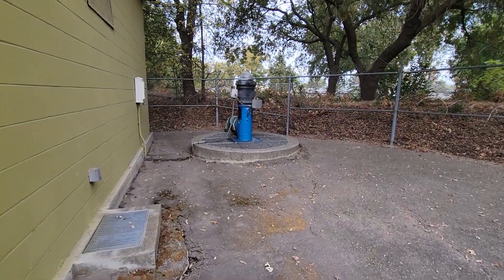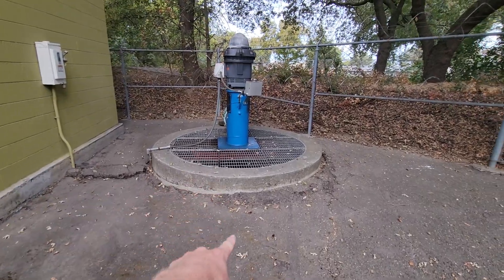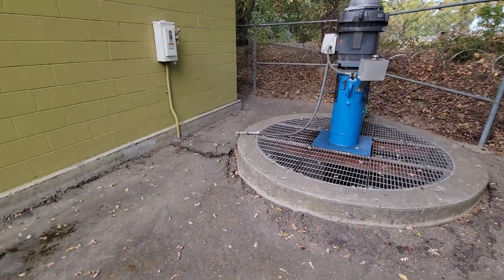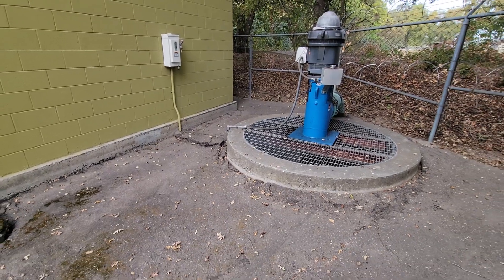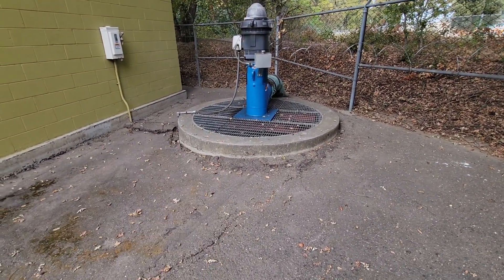And here's a little storm pump that we have right here. When these engines turn on, this will lift the water up because this is the lowest point in the whole system. Everything will drain into here via gravity — it'll all flow downhill, coming into this station, into this wet well.